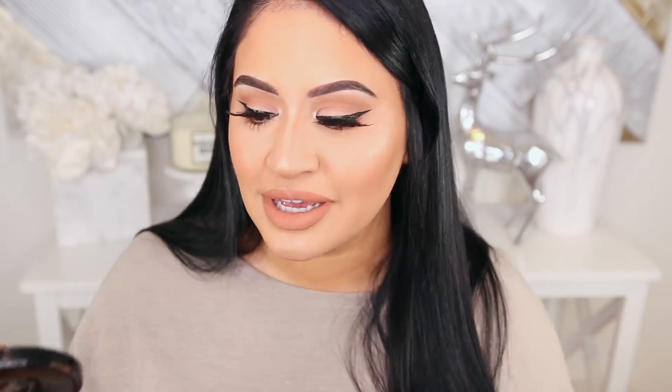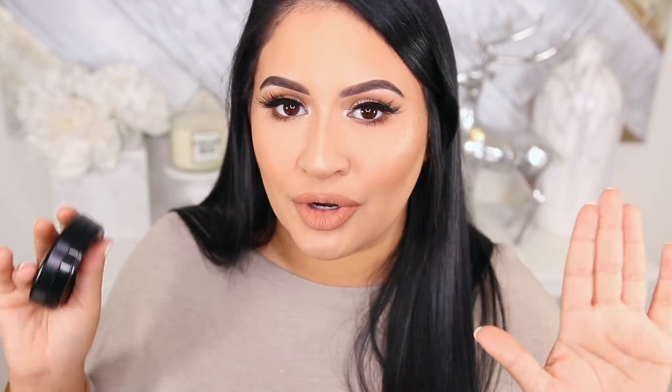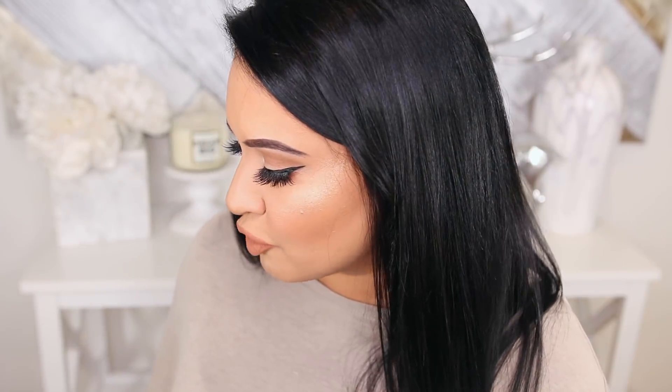For bronzers, of course I'm going to mention my MAC MSFs. This is Give Me Sun when I'm tan — it's so warm. And when I'm my regular skin tone I use Dark Golden. You can see the difference right there: Give Me Sun and Dark Golden. They're both so nice, they're thin powders. They don't look chalky or cakey on me. I hate when my contour looks gray or dry or is clinging to things, and these definitely don't do that.